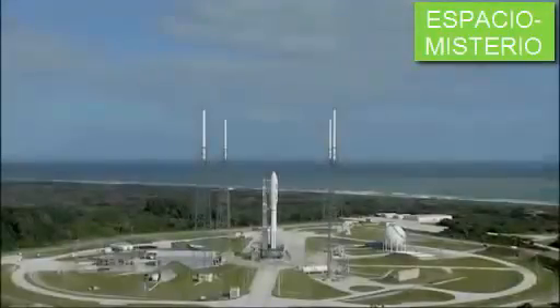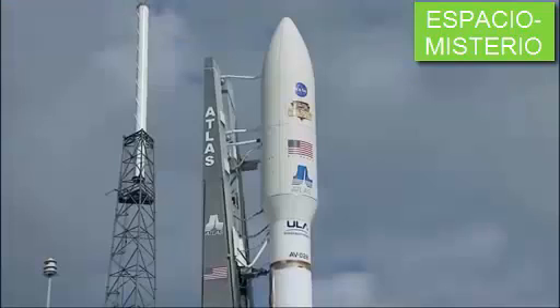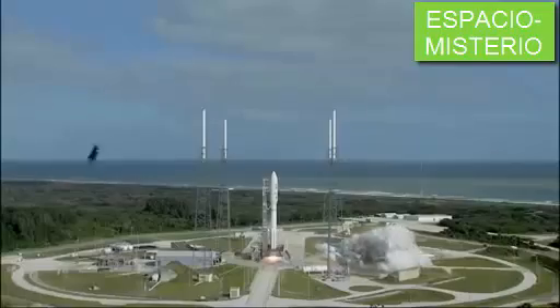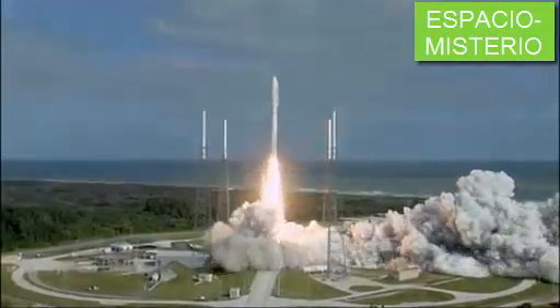T-minus 15 seconds. T-minus 10, 9, 8, 7, 6, 5, 4, 3, 2, 1. Main engine start. Zero, and liftoff of the Atlas V with Curiosity.